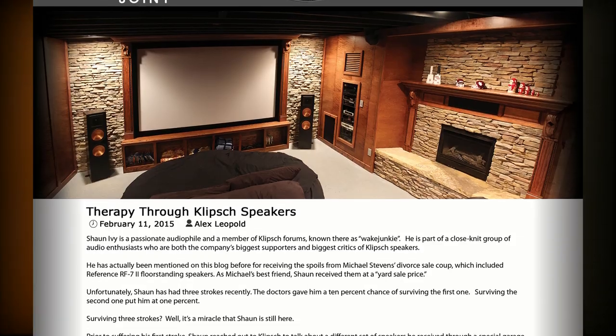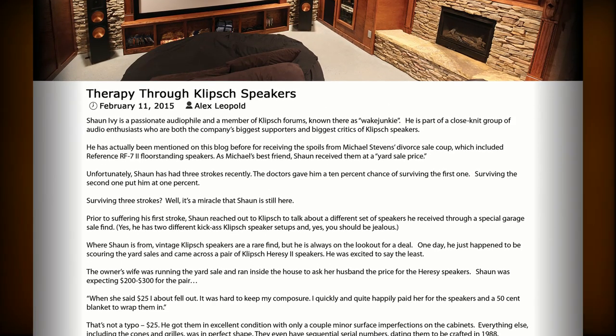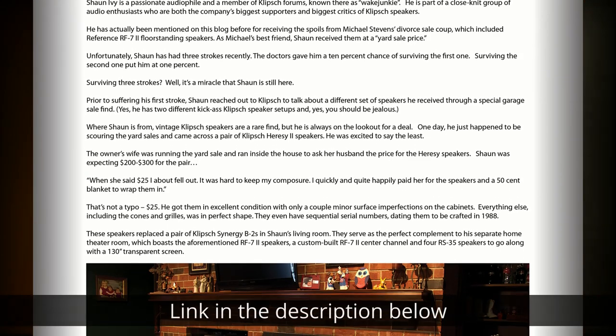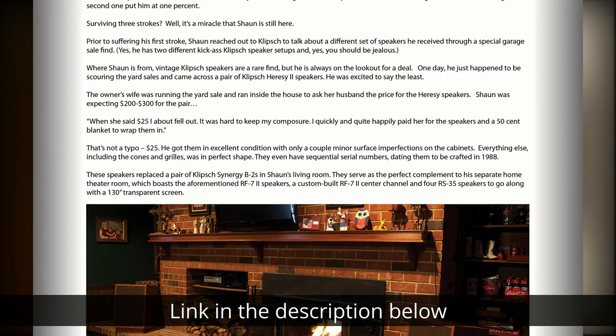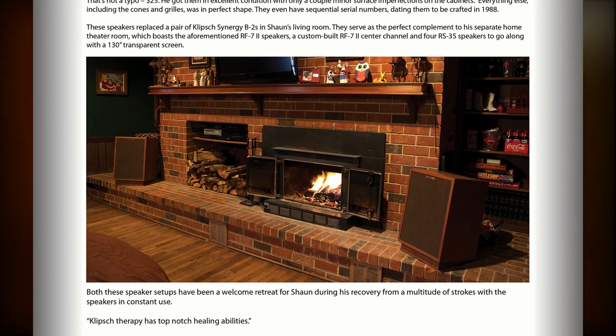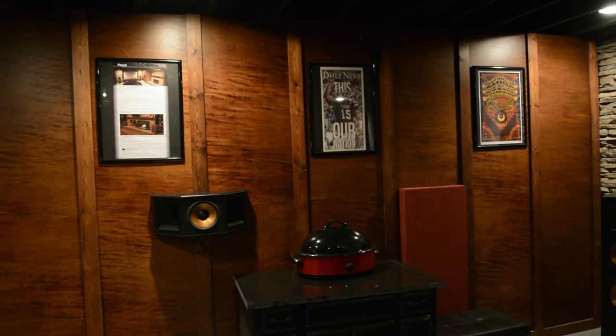This poster right here is pretty special to me. This is an article that Klipsch wrote up on Sean's dedicated theater room. Part of what makes it so special is that my friend Sean ended up having three strokes. I'm going to link to this particular article on the Klipsch blog so you can read that at your leisure — it's just an incredible story.